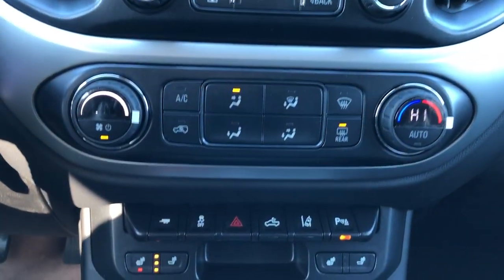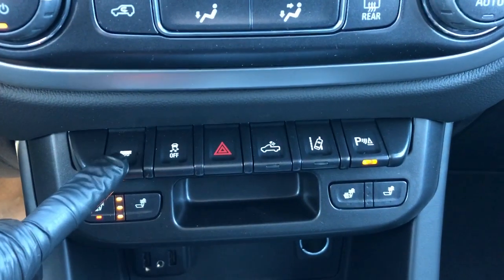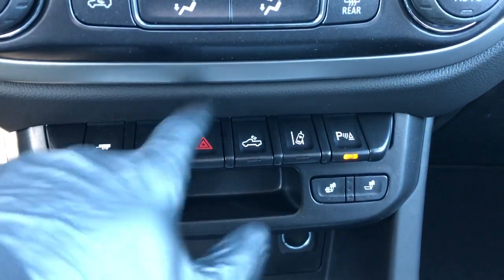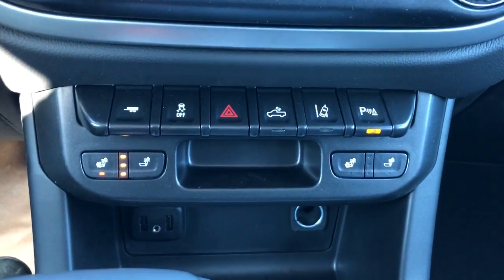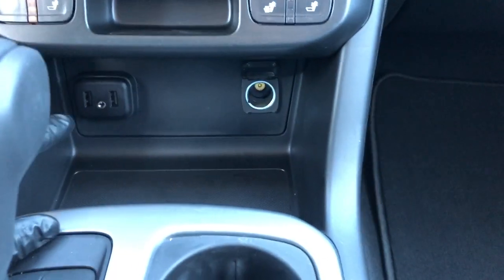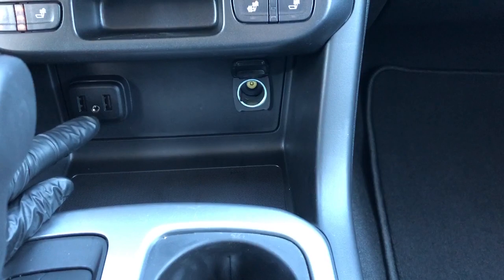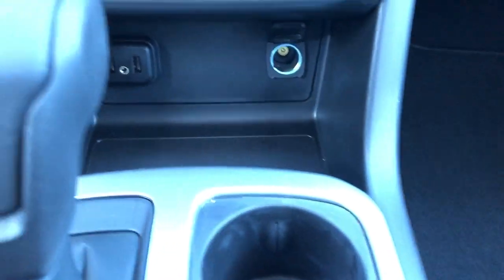We have our radio controls and climate control. Under that we have our trailering, traction control, hazards, truck bed lighting, lane departure warning, as well as park assist. We have two heated seat options for driver and passenger. Down below we have two USB ports, an auxiliary input, a 12 volt charging port, and a textured rubber pad just underneath.